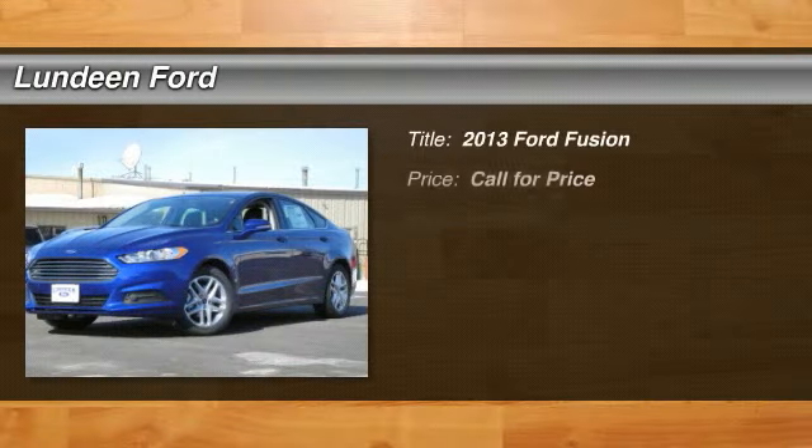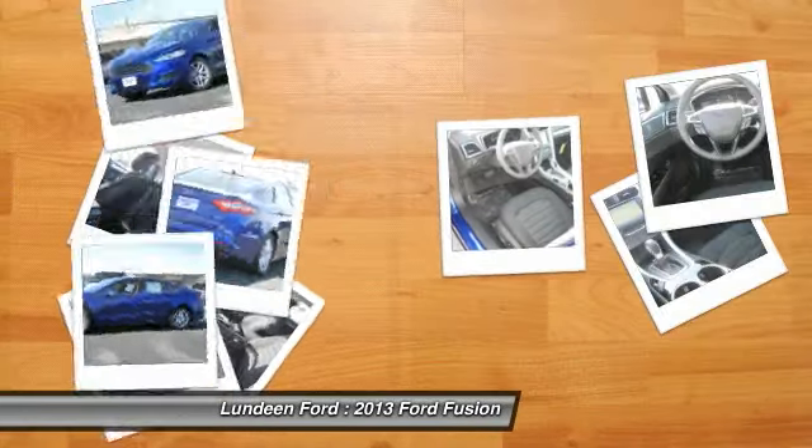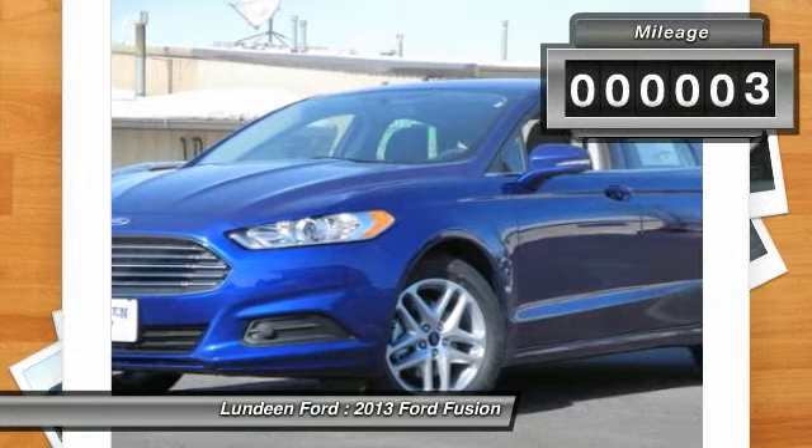The 2013 Ford Fusion. You can have both — impressive power and great economy in a Fusion. This vehicle has less than 100 miles.